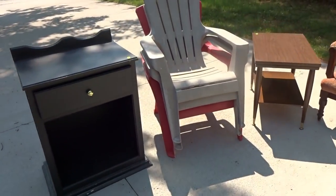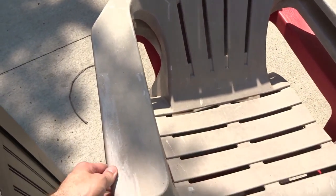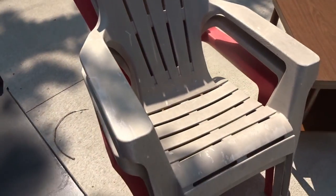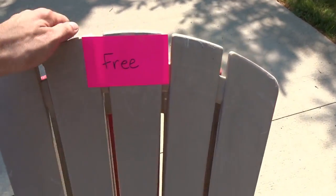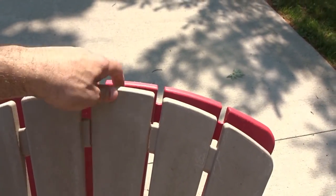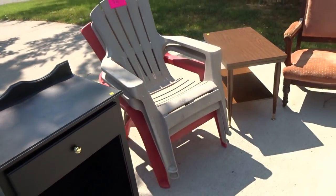I also got these plastic Adirondack chairs. Only reason I really got these — they're not in the greatest condition, but they were free. There's three of them; I could probably sell them for 10 bucks, maybe 15 for all three. One of them has a piece in the very middle that's broke, but the rest of it's good — the seat's fine. We'll just figure about 10 bucks.